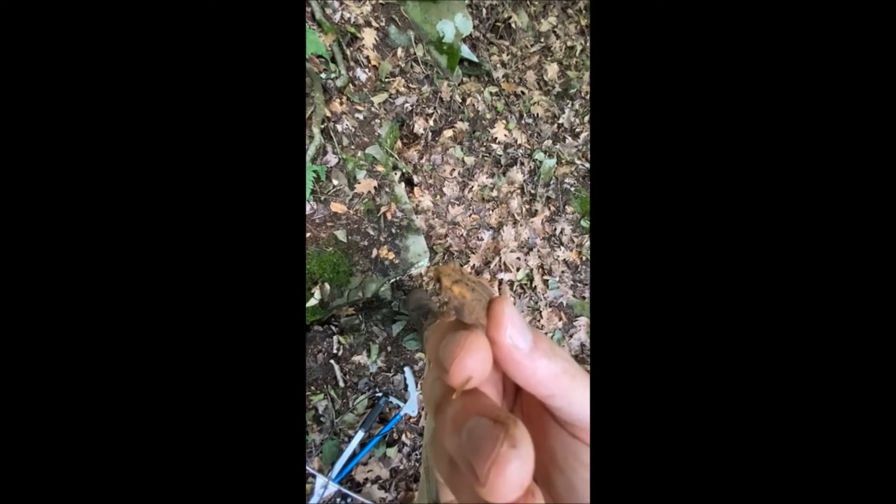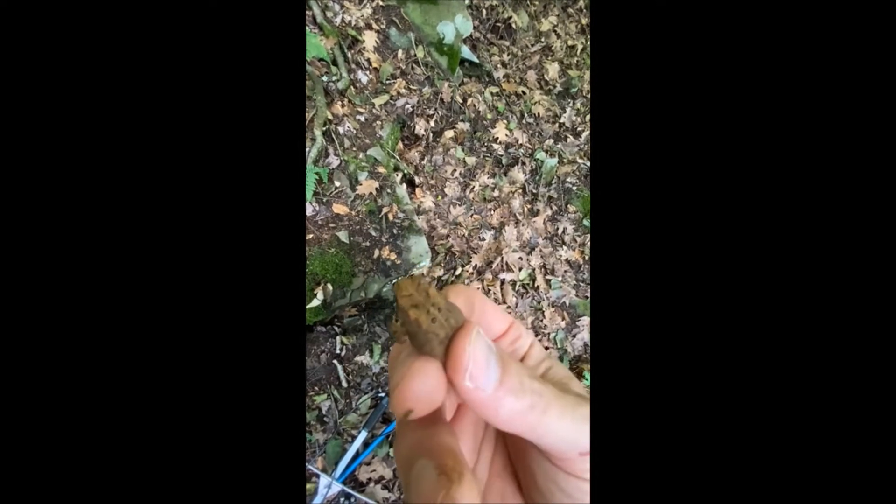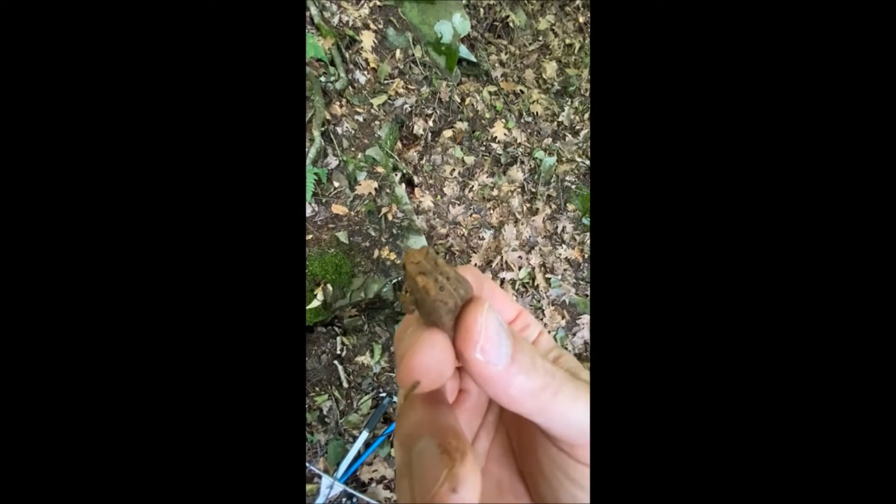The other type of toad that we have here in Pennsylvania, down in Delaware, over in Kentucky, we also have something called the Fowler's toad. Fowler's toad has many warts in each of those black dots — more than two, somewhere around three, four, or five. And they typically have an all-white belly, so they won't have those black dots on the belly.